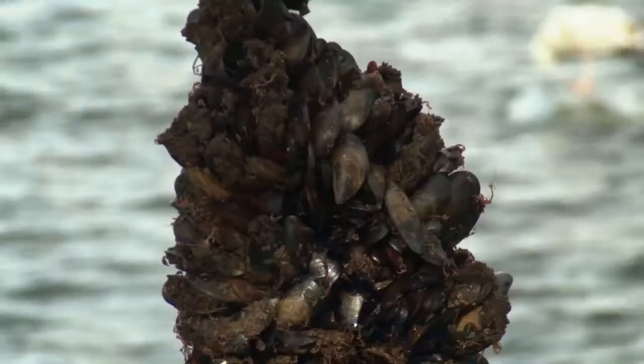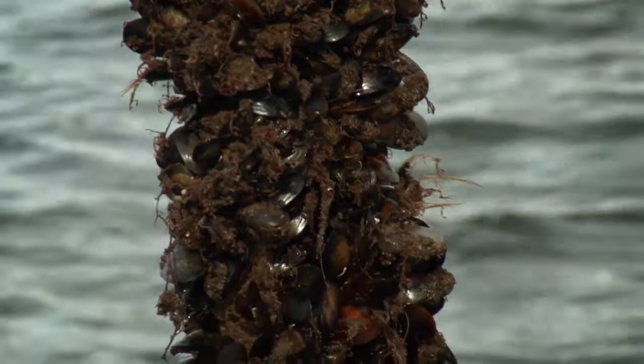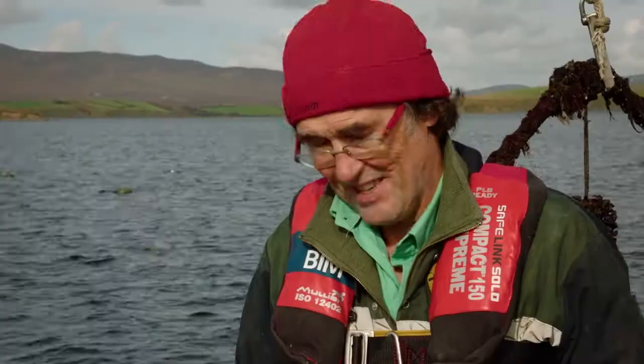So this is what's happened — they've settled here. But in the growing period we do have to manage the density of them on the rope. If we leave them with the same density that they settled on, they'd fall off because we get tens of thousands per metre. If you let 10,000 mussels on one metre, that's not sustainable, they'll fall off.